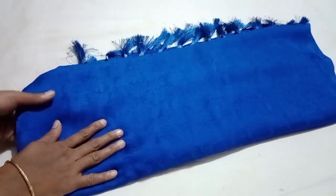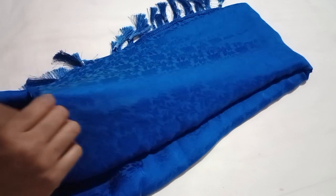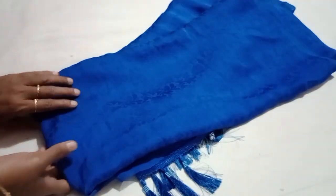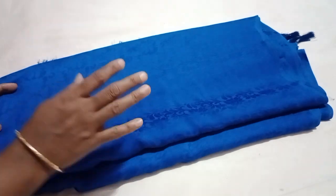Beautiful blue color. The stuff is super. It's transparent and visible — the transparency is slight, just a little bit. But it's super — you can see how much material you can make.